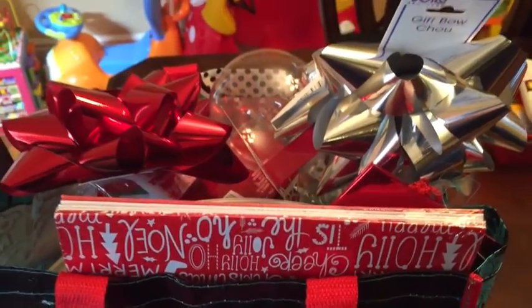Hi guys, it's Adrie from adrieosposh.com. I just went to the dollar store and I wanted to show you guys what I got. Let's get started. This is my bag of stuff.